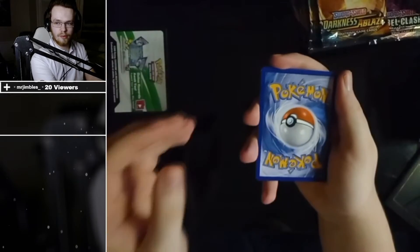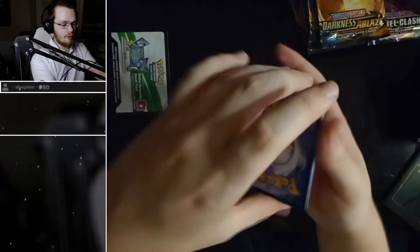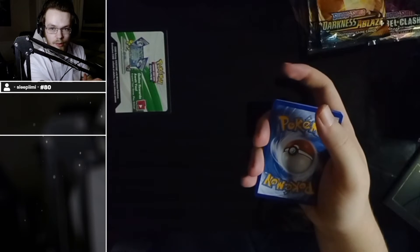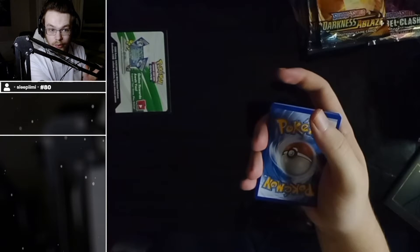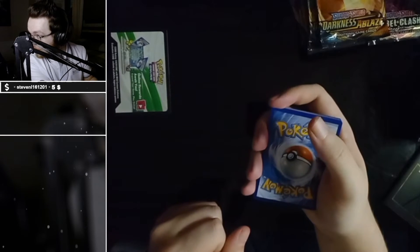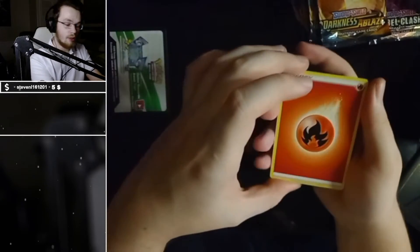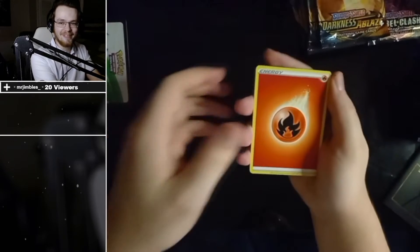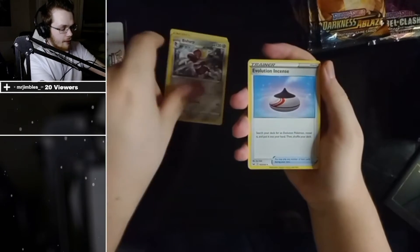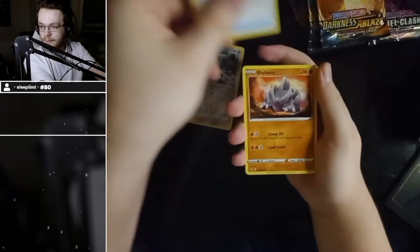Predictions on the typing — what type is it going to be? Steel? I'm thinking steel. Pick an element, Steven. He got fire! Well done Steven. Fire, fish shark, steel evolution, incense, fatality band, Rhyhorn.